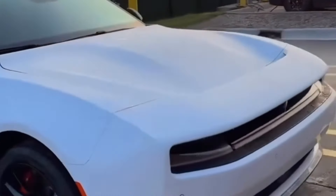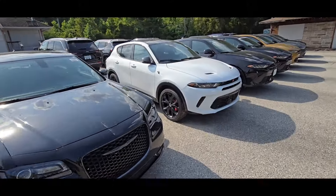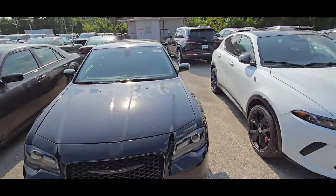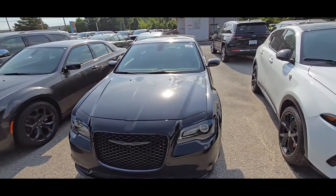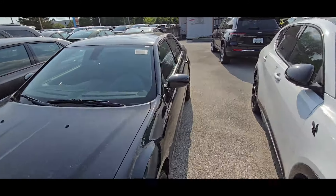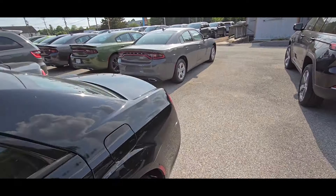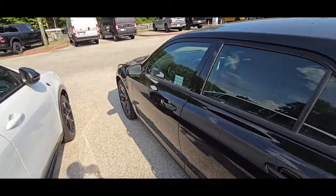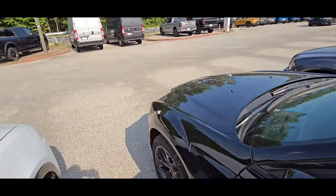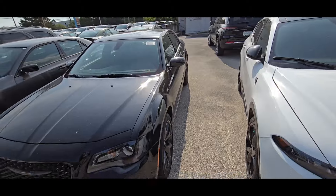We got the new Dodge Charger Daytona Banshee. Check it out, y'all — what y'all think? Not only because it's an EV, it's the fact that they completely changed the car. I think the only way people would love that EV is if it had a V8 in it and they didn't change the body style that much. But the simple fact that they completely changed the car, some people don't like that. Sorry about the wind, guys — I hope this doesn't mess up the video.